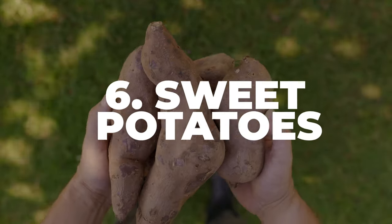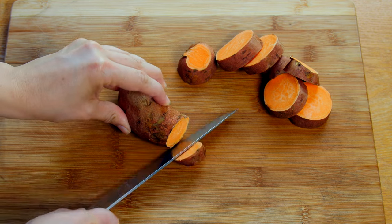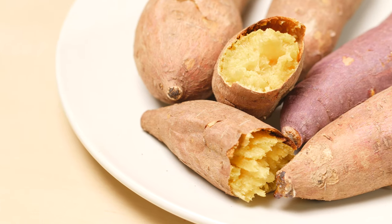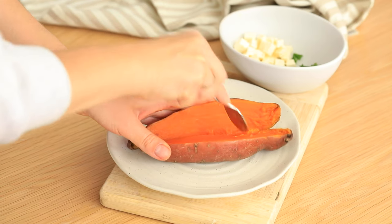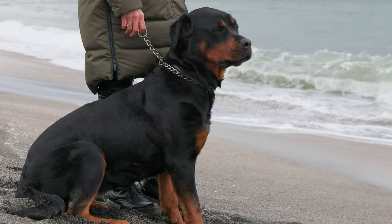Number 6: Sweet Potatoes. Sweet potatoes are high in fiber and lots of good vitamins. They need to be cooked before you give them to your Rottie. Once they're cooked and cooled, you can cut them into small, bite-sized pieces. Try giving your Rottweiler about 1 to 3 tablespoons of cooked sweet potato a few times a week. Remember, too much can lead to weight gain.